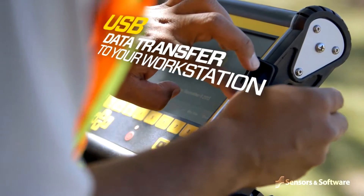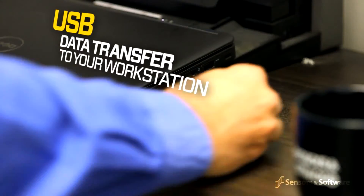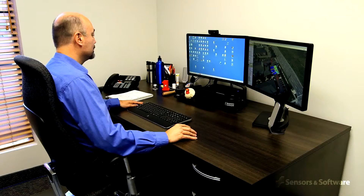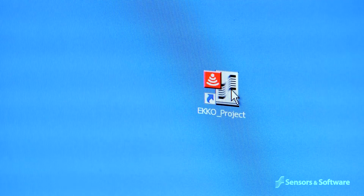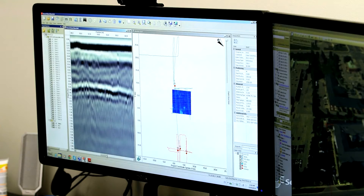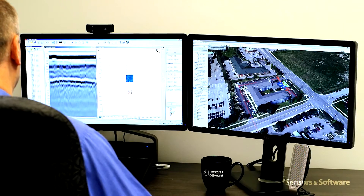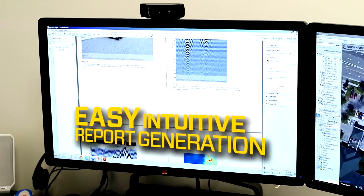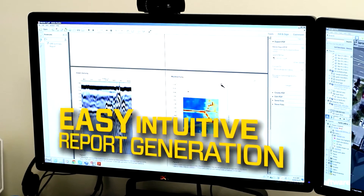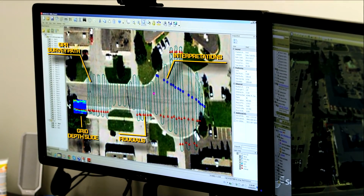Data can be saved to a memory stick for archiving and transferred to a computer. Files can be exported or seamlessly opened and analyzed using Sensors and Software's Echo Project GPR analysis software. This powerful, intuitive program allows easy interpretation and processing, advanced report generation, and easy integration into CAD drawings and GIS databases.